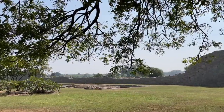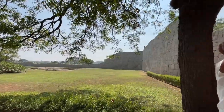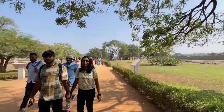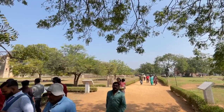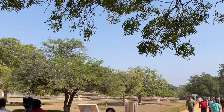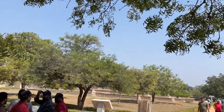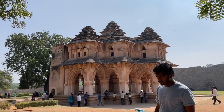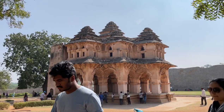This is the palace of Thirumala Devi. Here is a big platform. On the top of the platform it was a sandal wooden house. It's warm outside but inside the building they get the cool. And this is Chinna Devi's palace. These two wives wanted to meet and talk, and they would go there to the Lotus Mahal.